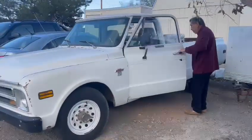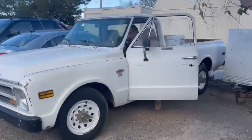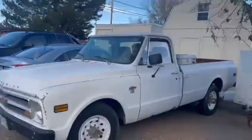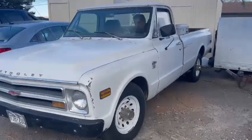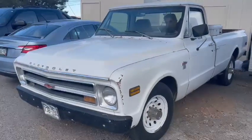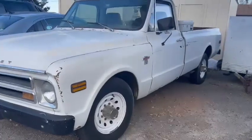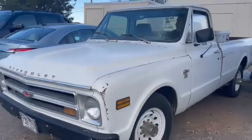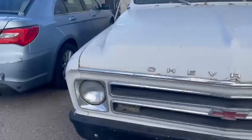Dad's climbing in there to crank it, crank the jabby over. It's getting kind of chilly out here — you can hear the wind blowing and stuff. Dad starts right up. Sounds real nice. Sounds clean.